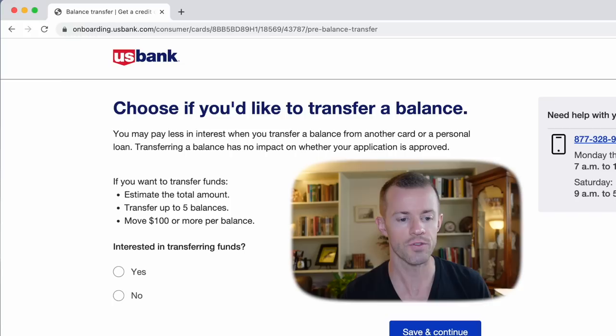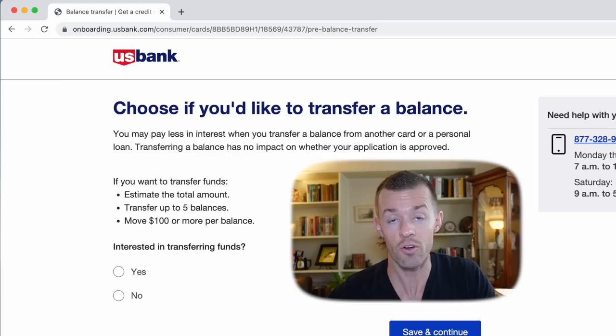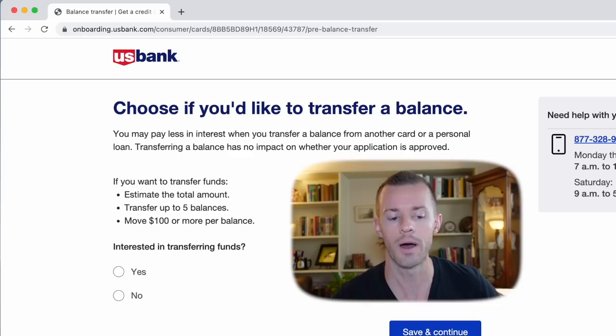They're offering a balance transfer option to pay less interest. So if I had a balance on another card that I was carrying over and being charged interest on, I could potentially transfer it to this card if it had a 0% promo APR or just a lower interest rate to save on interest and get out of debt faster. Only use that if you're in a situation where you have to — otherwise, if you just pay your bill in full every month, which is ideal, don't worry about balance transfers. I'm not interested, so I'll say no and do save and continue.